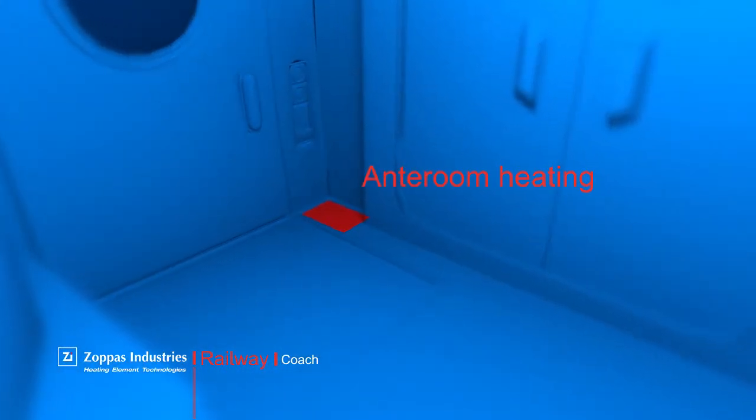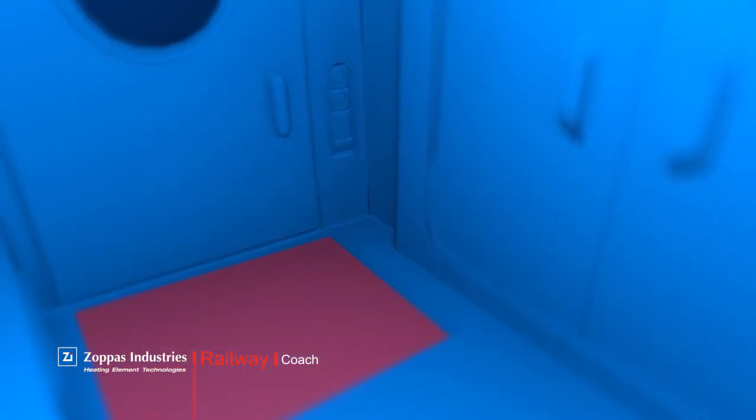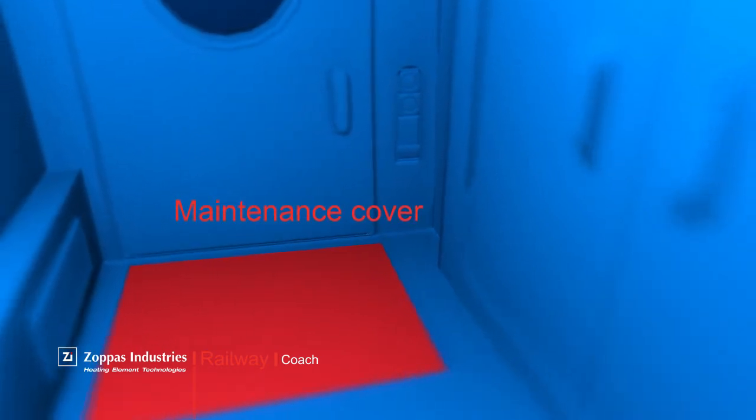Heated anterooms compensate temperature loss for the passenger compartments. A heated maintenance cover quickly dries out the boarding area and guards passengers against the risk of slipping.